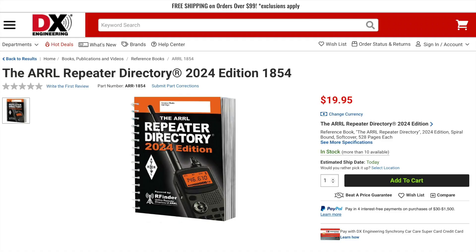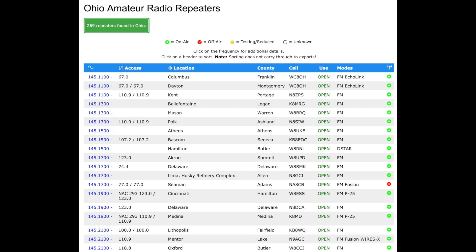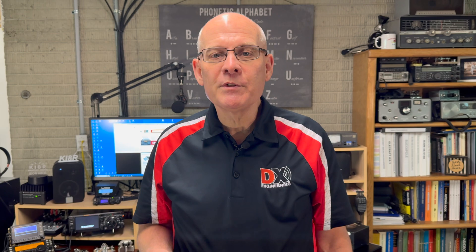There are several great ways to find repeaters in your area. The ARRL publishes their repeater directory annually. There's also RepeaterBook.com, which is an invaluable resource not only for finding local repeaters, but also repeaters all over the US, Canada, and Mexico. It also has some listings for repeaters around the world. RF Finder is another good resource — it has a subscription model and apps for iOS and Android.